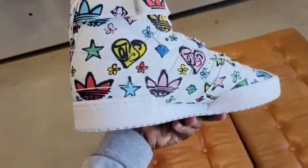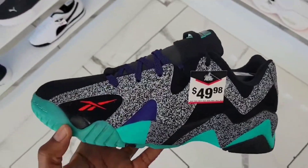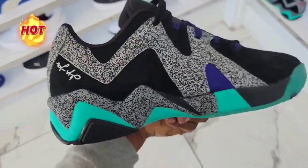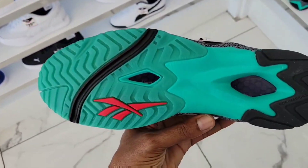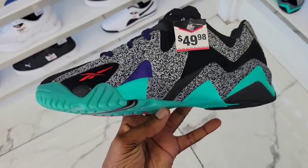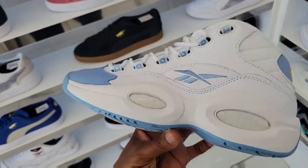Deals right here — if you guys have information, let me know. Kamikaze Lows for $49 bucks — these are definitely on sale, good price. I like this color combination on these. Only $49 bucks — it's kind of crazy. They have this classic Iverson in a different Nuggets colorway.